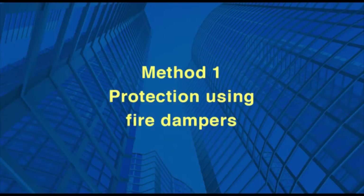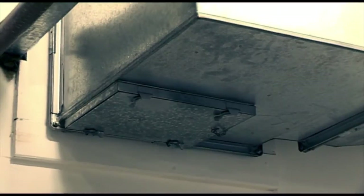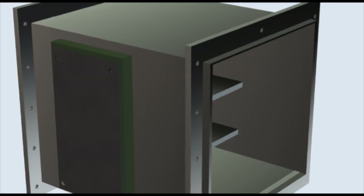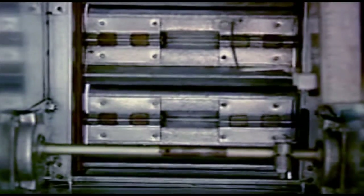A fire damper is a device installed at the point where a duct penetrates a fire escape or compartment wall or floor. Under normal conditions, the fire damper allows ventilated air to pass through a duct, wall or partition. In a fire situation, however, it closes automatically to prevent the passage of fire or smoke.